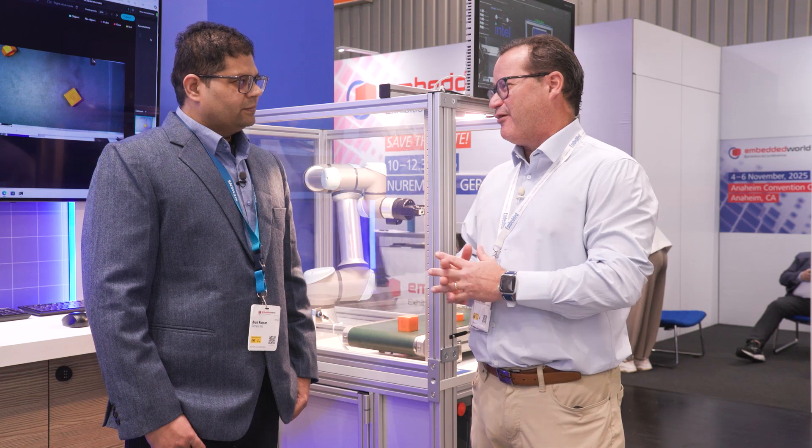If you want to learn more about Siemens and Intel, make sure to come by Embedded World, or you can visit Siemens.com for more information.